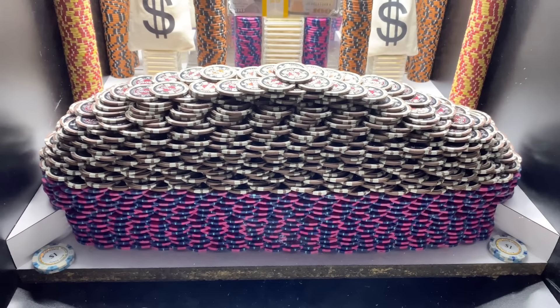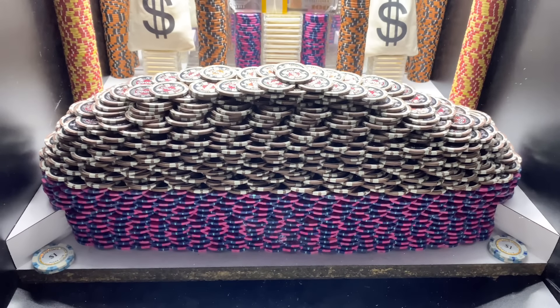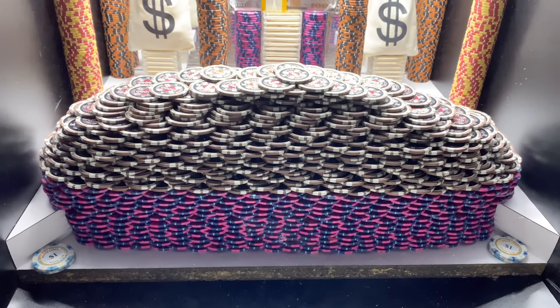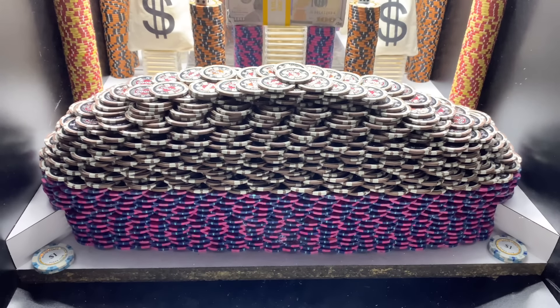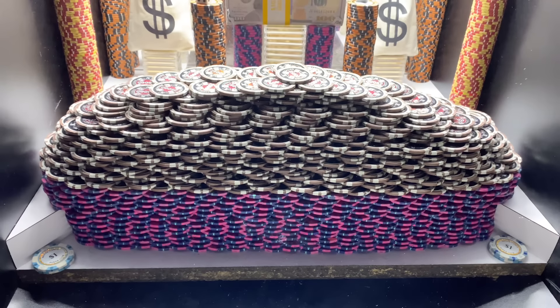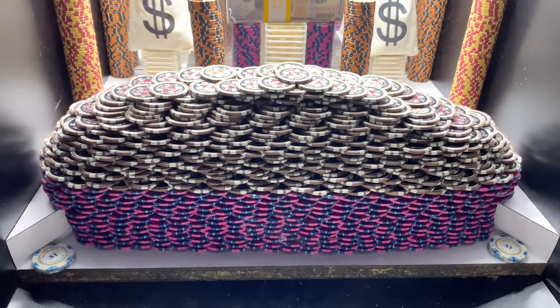What is going on everybody, A&B CoinPusher here back with a brand new High Limit CoinPusher video. Today we're doing a 100 million dollar buy-in and they gave us 1,000 quarters to get started. Super super expensive game but boy oh boy do they got this thing loaded up good.